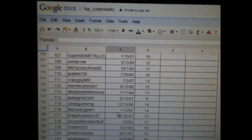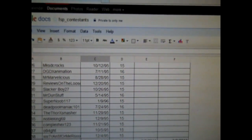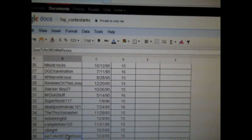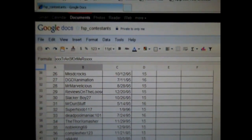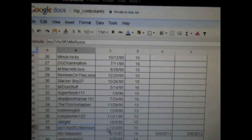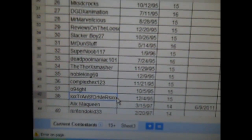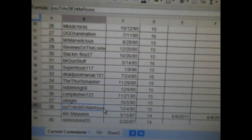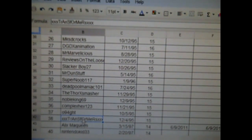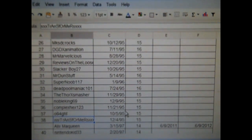Number 38. Who is that? Number 38 is Transformers — I don't even know what it is, but that's his name. He's 15 years old. So Transformers, hit me up and let me know your information. Congratulations to you. It's just spelled kind of weird, but it's Transformers — with three X's at the front and three X's at the back. Hit me up, let me know what your mailing information is, and big congrats to you.